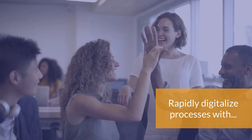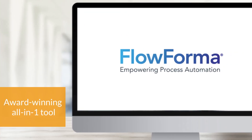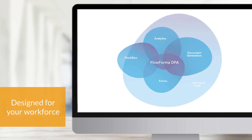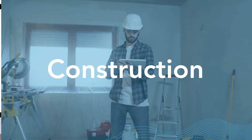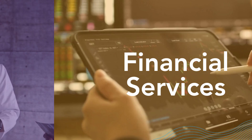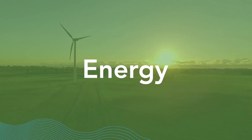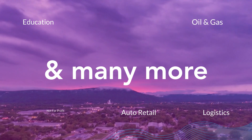Your organization is guaranteed to rapidly digitalize processes with FlowForma Process Automation, as it's the tool that uniquely combines forms, workflow, and document generation all in one place. It's trusted by over 200,000 global users across multiple sectors for digitalizing any business process, no matter how complex, all without needing any development skills.